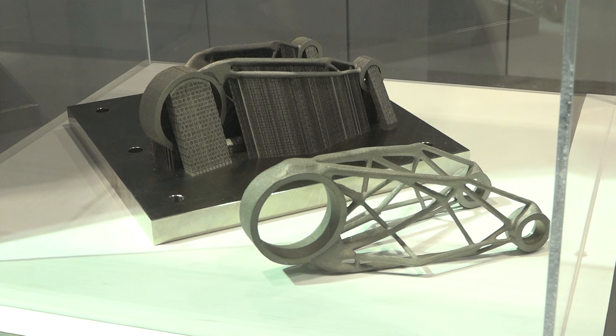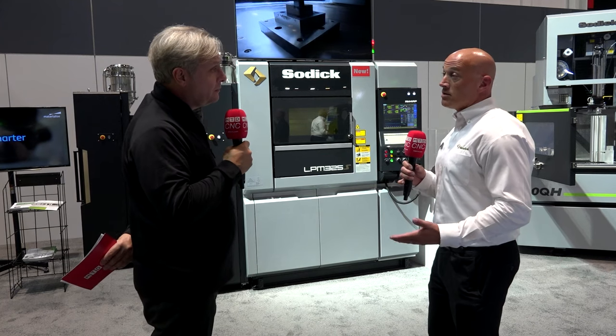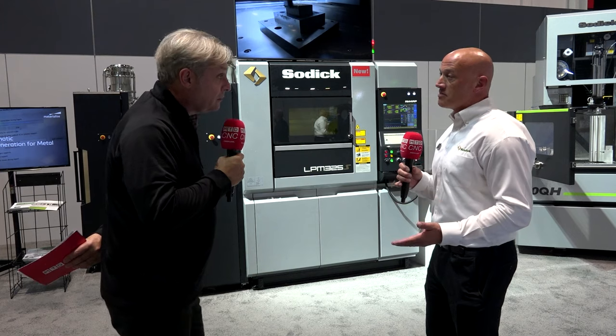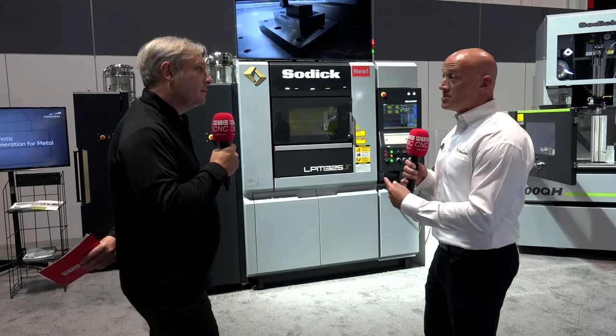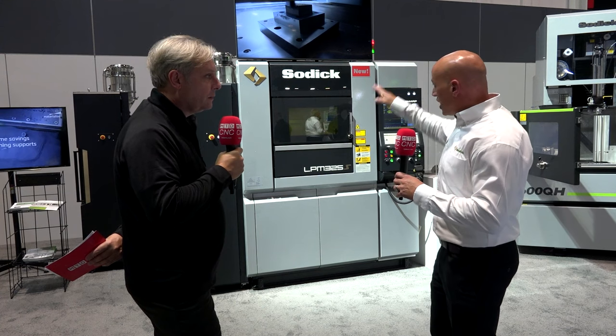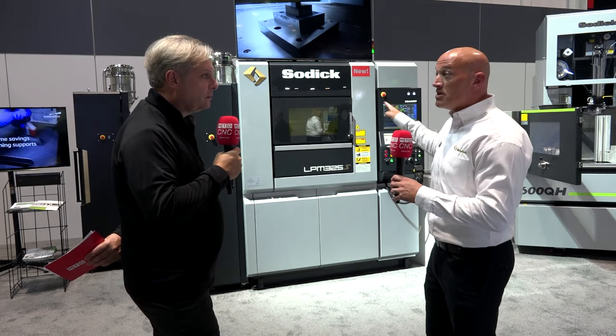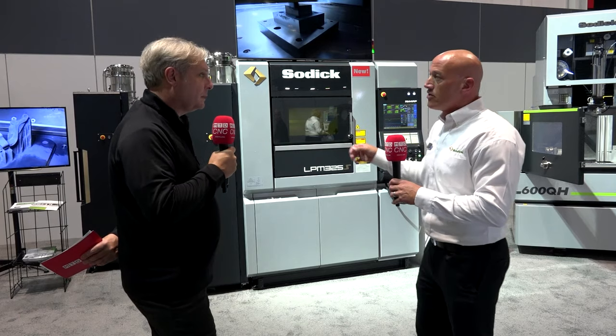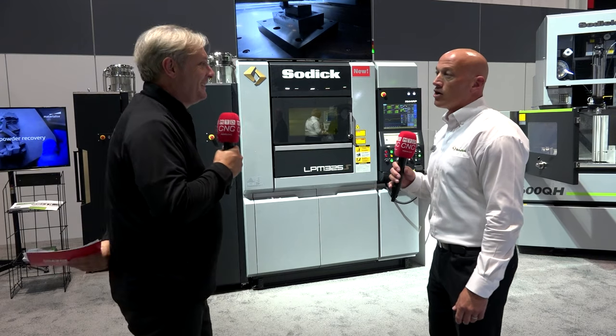If I want to print one material one day and another material the next, how long is it going to take to change? Well, prior to this model it would take a couple of days to change materials because you cannot mix the powders. But now we have a new MRS unit — this system will completely move the material out, you take off that box, slide in another one, and change materials in six hours. So essentially flushing the system out like a cartridge. Very similar, yes.